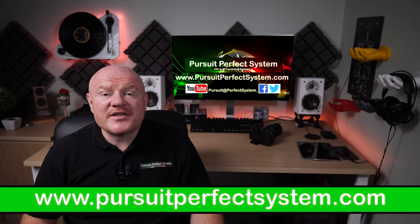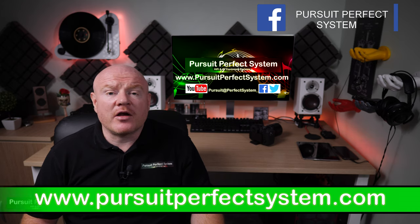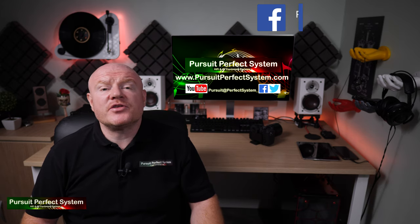Hello, welcome to Pursuit of Perfect System. My name is Terry Ellis. I'm an audio reviewer and a professional Dirac Live Calibrator, and thanks very much for joining me.